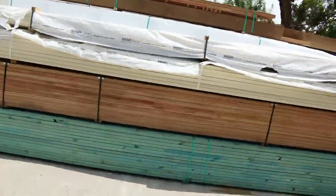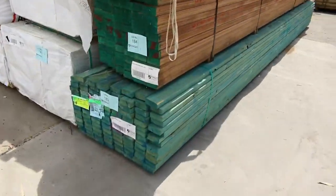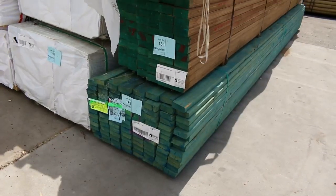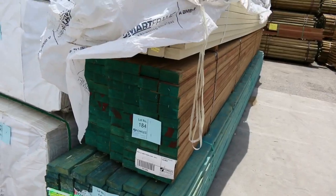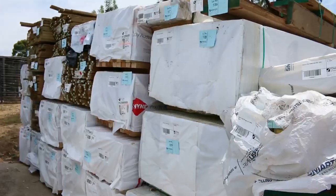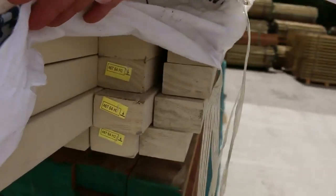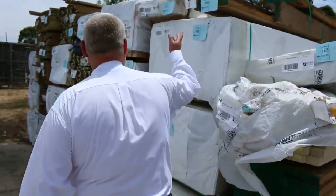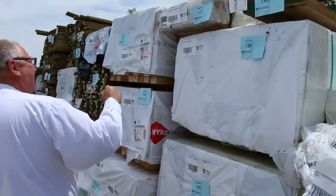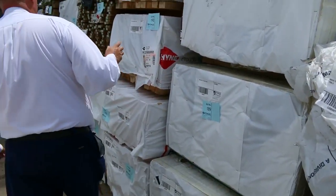We've got a pack of 90 by 35 M10 termite-treated on the bottom, some SmartFrame beams, LVLs at lot 184 in 90 by 45 six-meter lengths, some primed treated material, 90 by 18 prime treated, more LVL packs up top, and primed weatherboard up there as well. A great mix of product.